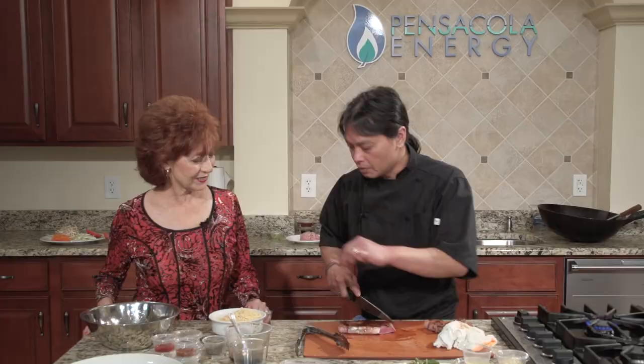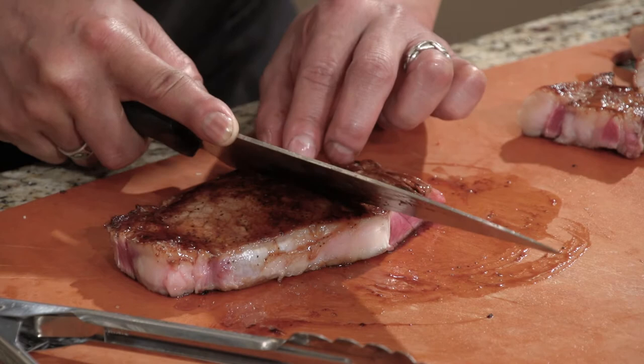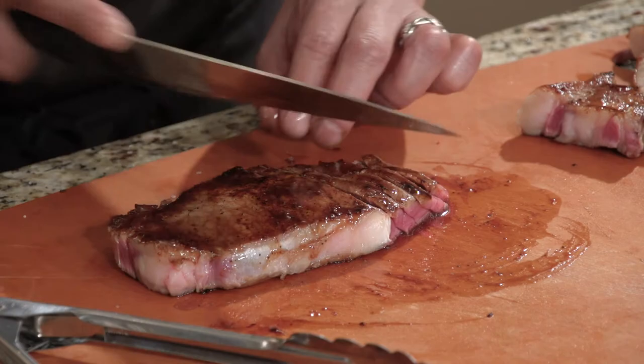We're going to cut the beef on the bias. Oh, that is great — the marinade is fabulous! The marinade is pretty simple: it's oyster sauce, fish sauce, a little bit of sugar, and a little bit of black pepper. We'll have the recipes for everyone.